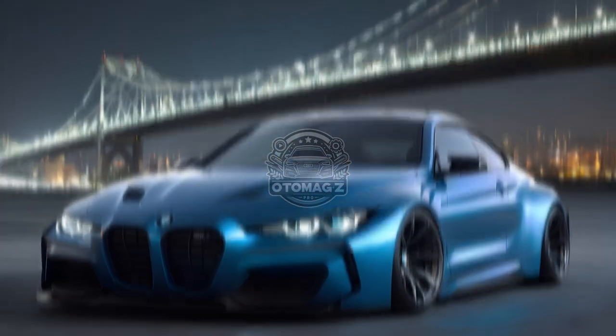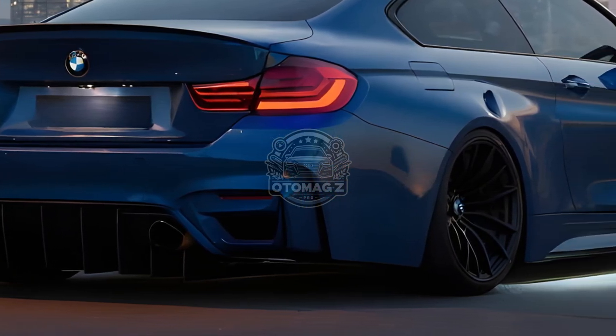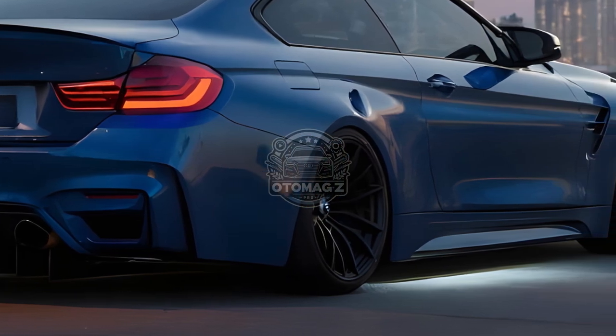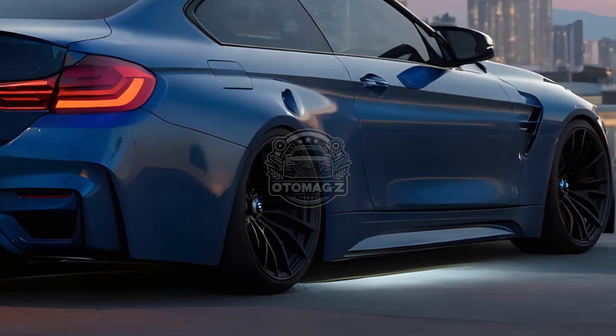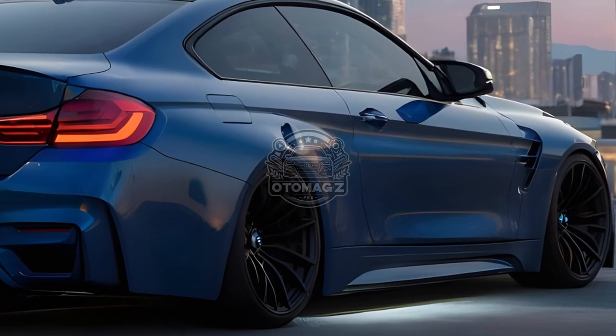The base M4 coupe maintains a six-speed manual transmission, 473 horsepower, and rear-wheel drive. Rear-wheel drive and 503 horsepower remain standard on the non-xDrive M4 Competition coupe, mated to an eight-speed M Steptronic transmission.